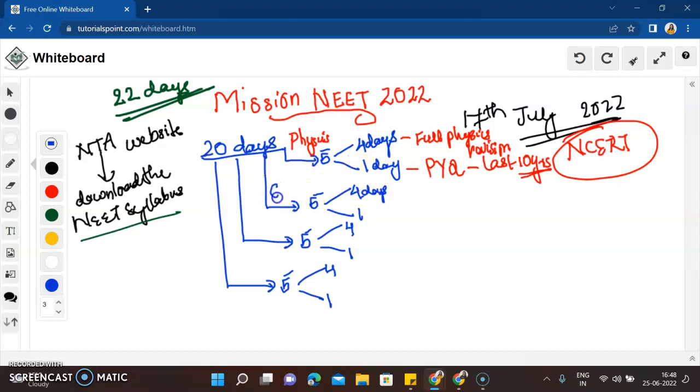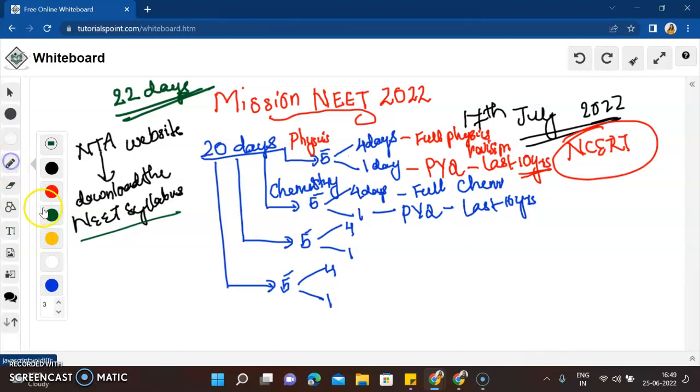Once Physics is done, the next five days you will revise Chemistry. Do the same thing — full Chemistry revision for four days, going through NCERT thoroughly. Then the last one day, solve previous year NEET question papers from the last 10 years, Chemistry questions only. Please follow this and write it down — this is going to help you.